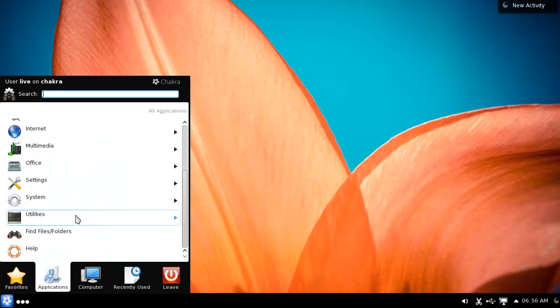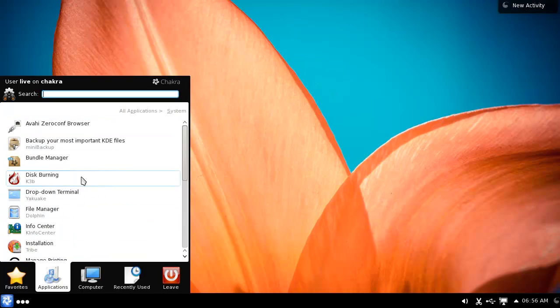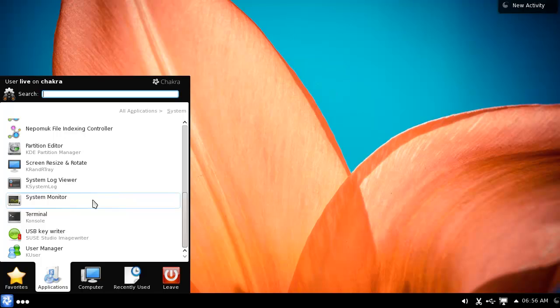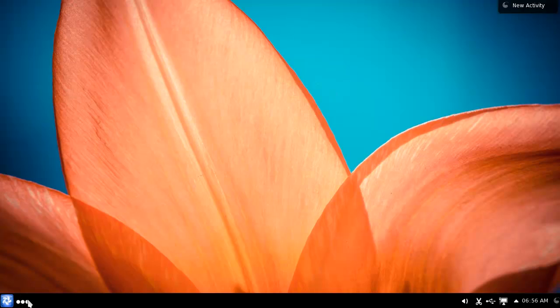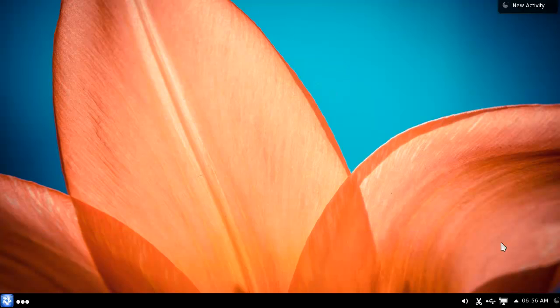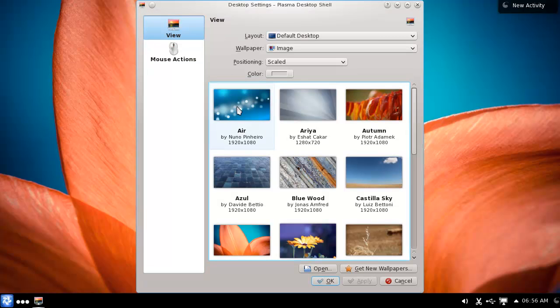It actually feels pretty fast for a KDE one. I've only given it one gig of RAM and it doesn't freeze up like a lot of the other ones, so obviously it's pretty well optimized. For countless systems, and if you click this you get a cool activity bar which you can do all kinds of stuff with. It's not my thing, but that's okay - I don't need to like KDE.